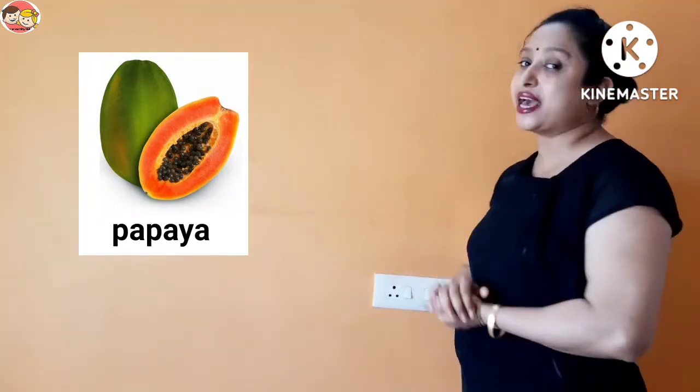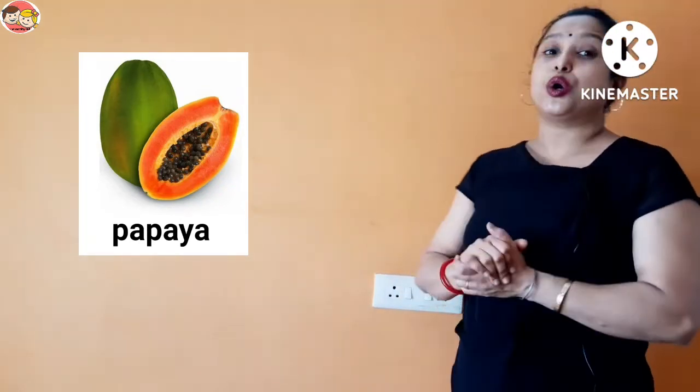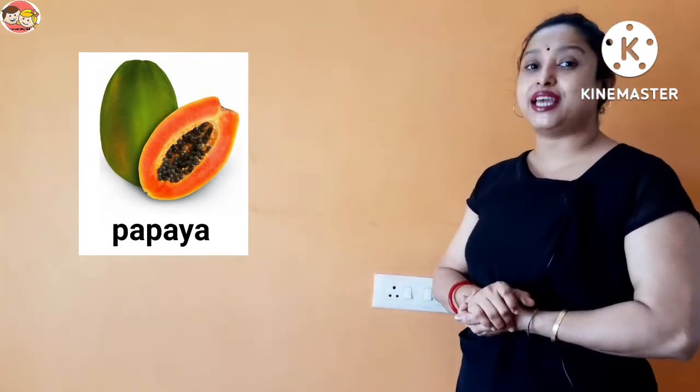Next is papaya. Papaya is a large and fleshy fruit. It has green and yellow skin, and the inside flesh is thick and orange in color. Papaya is a good source of vitamin C. It contains many small black colored seeds, so papaya is a many seeds fruit.